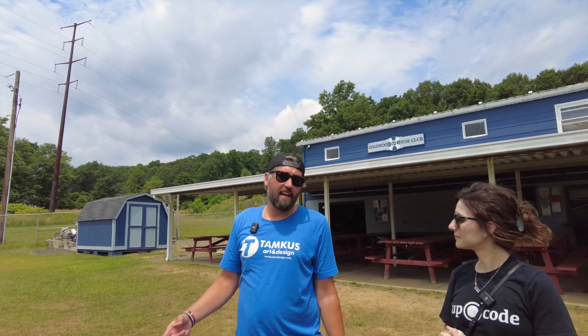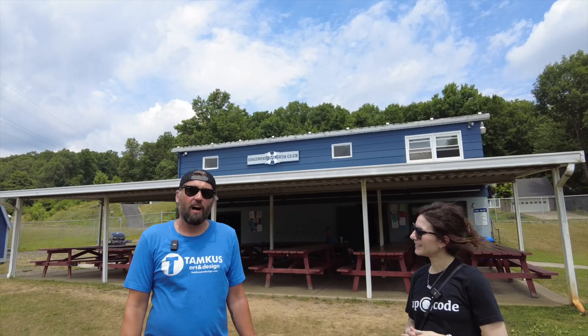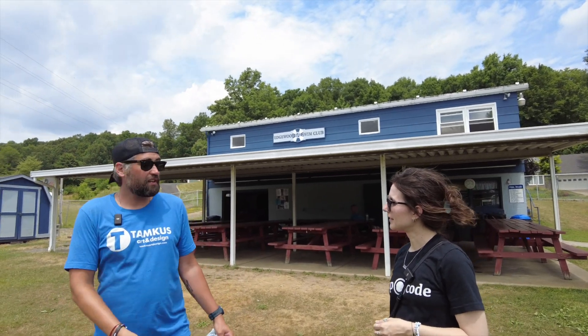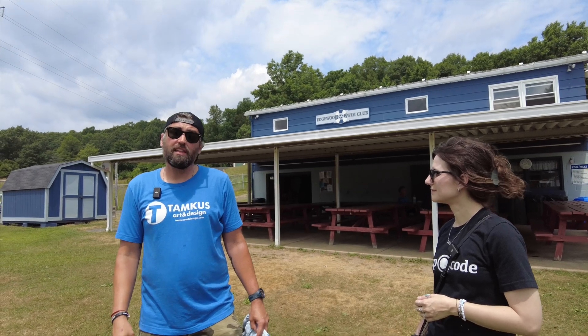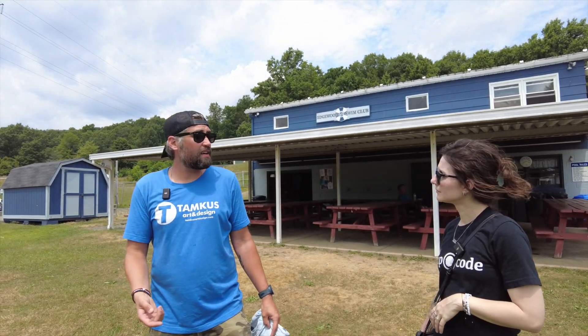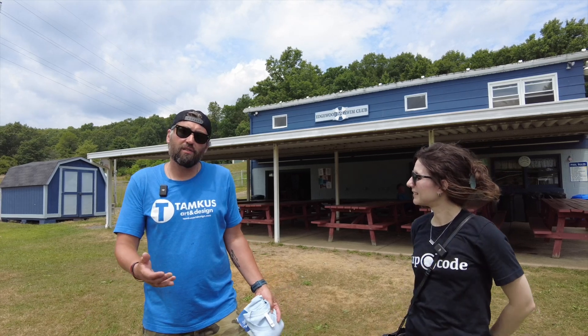Sure. Two years ago they asked — they needed a logo and they needed some signs. They had painted the building, so I came up with this logo right here and matched the colors of the building. They loved it and cut it out to the shape, just to make it more dynamic. And then last year was actually their 50th anniversary, and they needed a logo and a 50th anniversary logo.